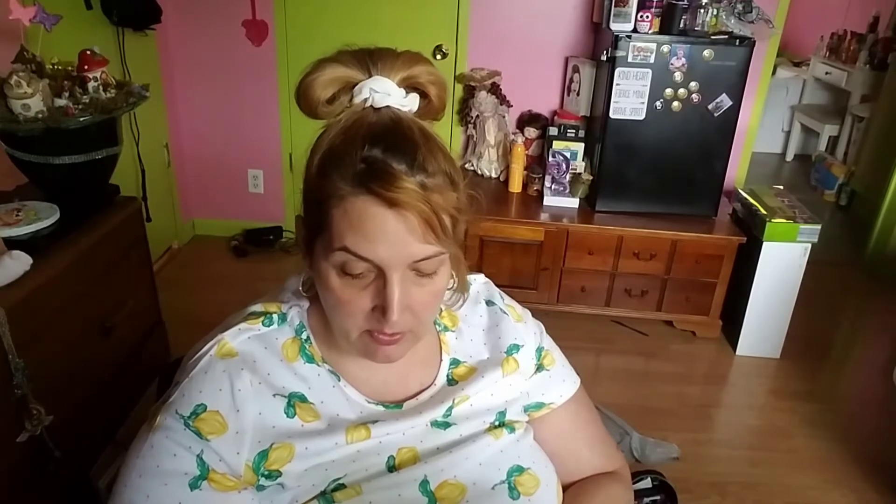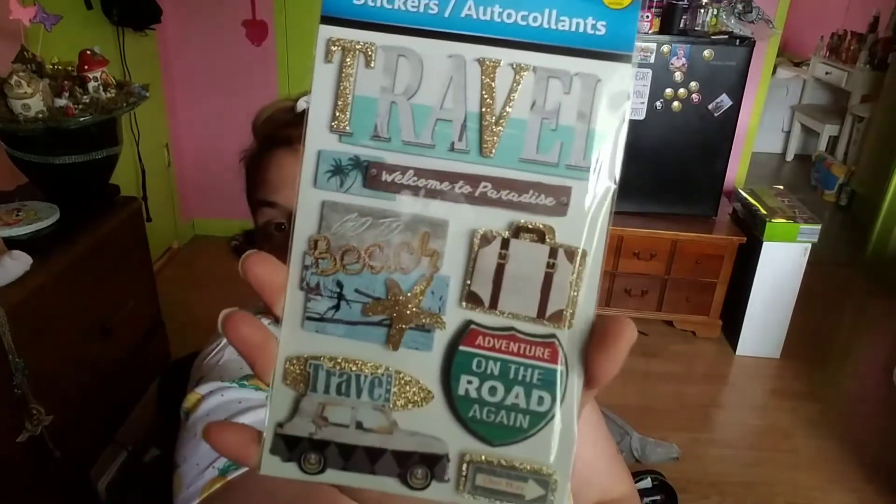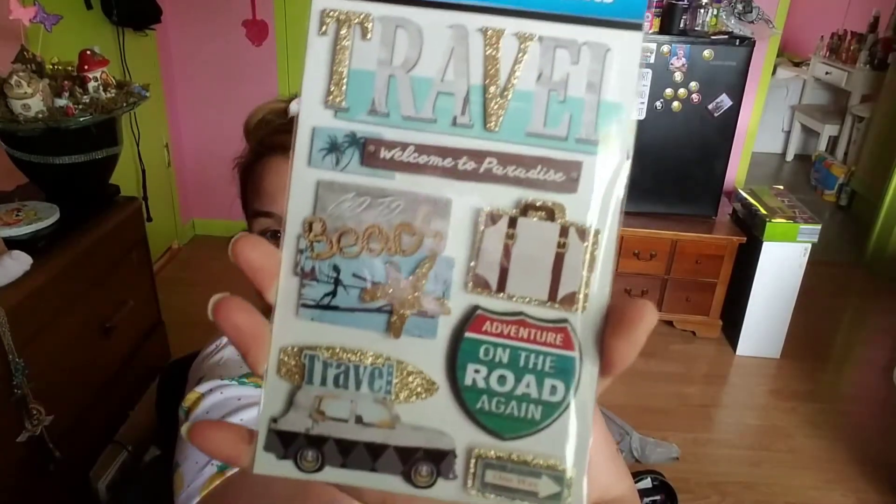Good for when you go somewhere on a summer vacation — 'Travel,' 'Welcome to Paradise,' 'Go to the Beach,' car on top with a surfboard, 'Adventure on the Road,' 'Again,' 'One Way' — 3D cute stickers.